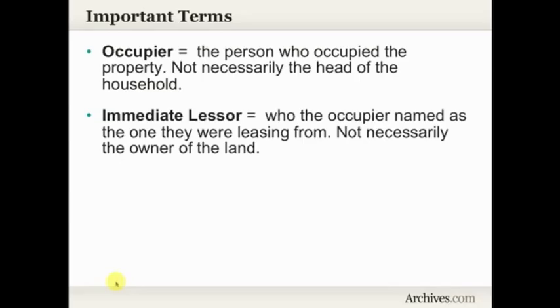Another term you will see is immediate lessor. This is who the occupier names as the one that they are leasing from. The vast majority of tenements in Ireland were leased or rented. It's important to remember that the immediate lessor is not necessarily the owner of the land. It's not uncommon to see someone leasing a large piece of property and then turning around and leasing smaller pieces of it, so the immediate lessor is the person the occupier is leasing from, but not necessarily the owner of the land.